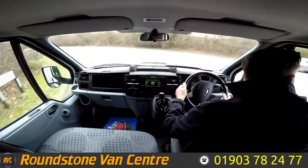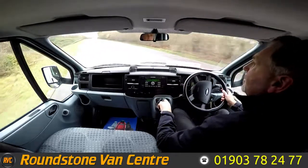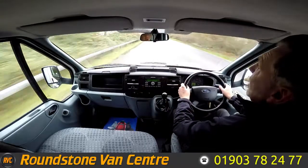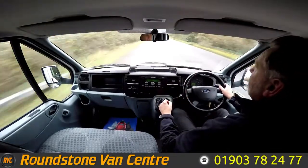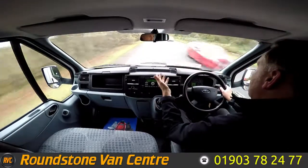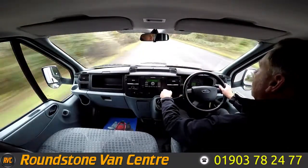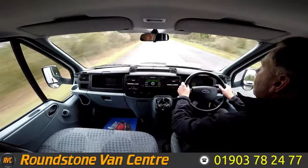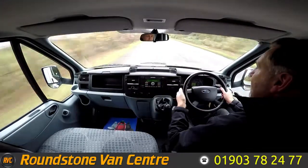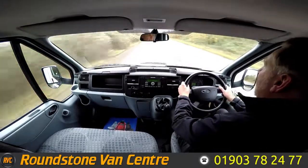Part of the video appraisal on the road test is to get up to 60mph so I can demonstrate the gears, the steering and the brakes, and talk about any features this Luton with Tail Lift has. As you can see, we've gone through the gears really nicely — straight up into 6th gear. This also comes complete with electric windows, steering wheel controls, power steering and electric mirrors.